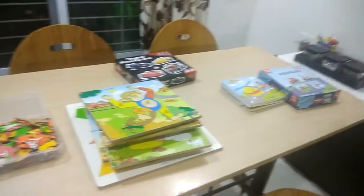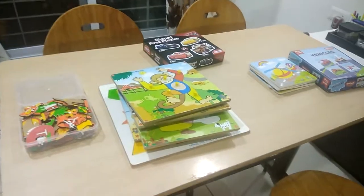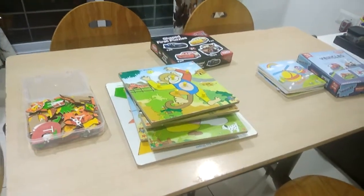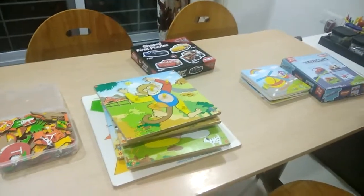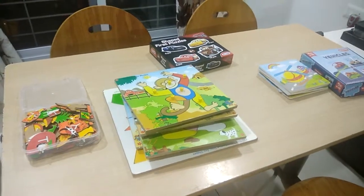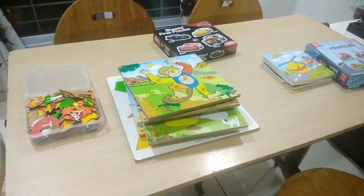Hello friends, welcome to my channel. Today's video is about how to teach jigsaw puzzles to your toddler. My son and I are still working on jigsaw puzzles, but I wanted to make this video so that you, my viewers, do not make the same mistakes that I have made.